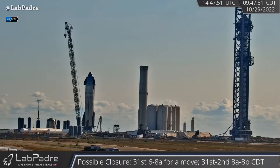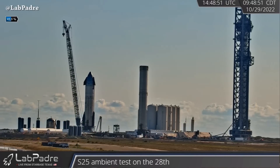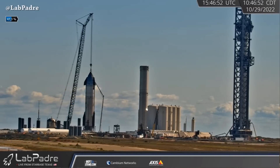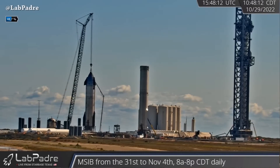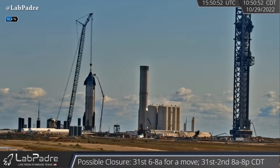Today, two SpaceX self-propelled modular transporters moved to the launch site. Ship 24 is now connected to the crane after completing ambient testing yesterday. Ship 25 will move back to the build site.